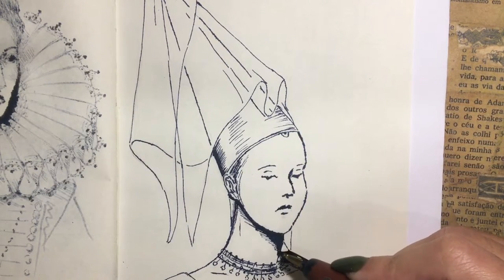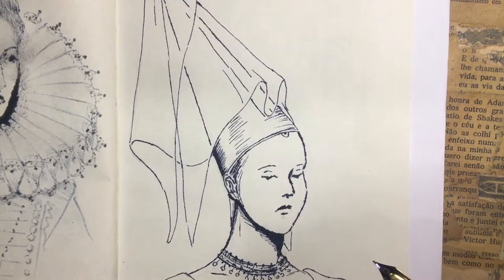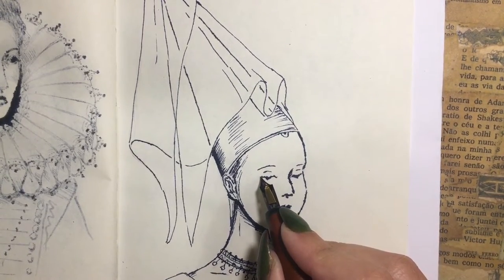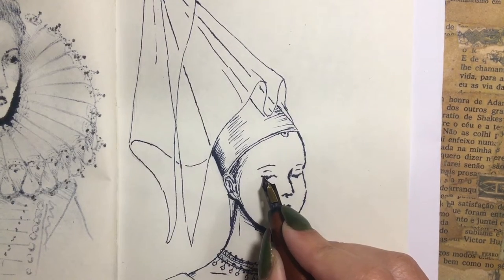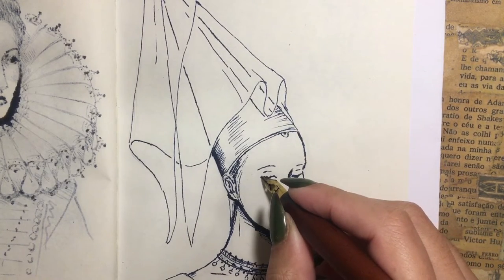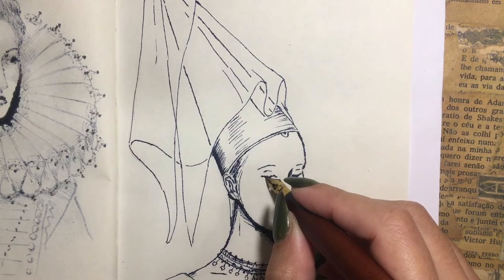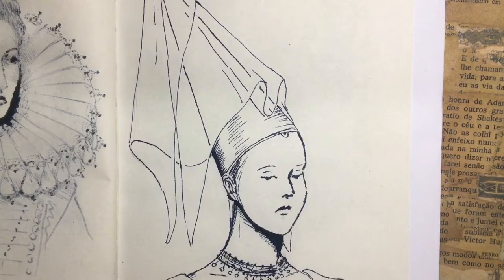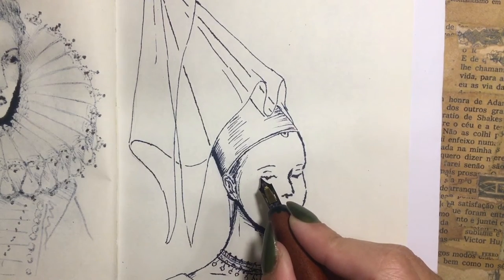Women's Henins with gauze veils achieved heights that we probably wouldn't see again in fashion history, although women's headdresses would still be substantial in their height and extravagance for many years to come. There was also a version of the Henin where the tip was cut, so to speak, giving it more of a cylindrical shape.